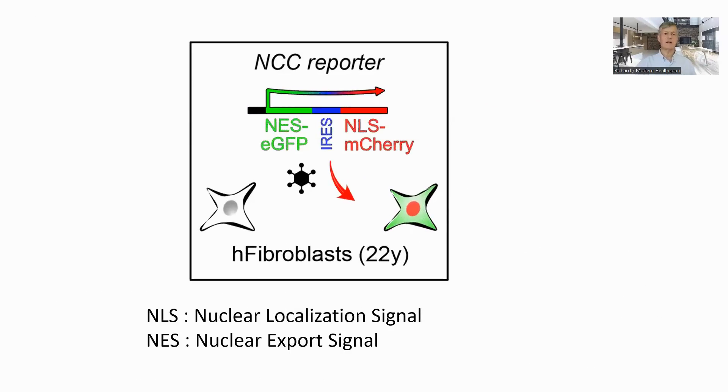Getting back to the study, in the first part the authors created a test that can look for and quantify the rejuvenation of cells in a reliable and automated way. This was needed to be able to quickly screen the candidate molecules. They chose to use senescent cells, which were generated through repeated replication, as this leads to an older epigenetic age — whereas stress-induced senescence does not age the cell. One of the characteristics of an aging or senescent cell is that the proteins in the nucleus and cytoplasm, which should be separate, become mixed up.